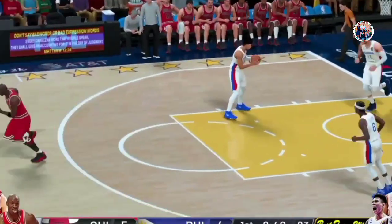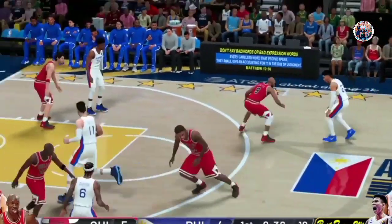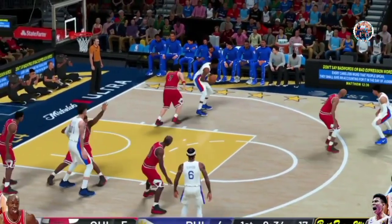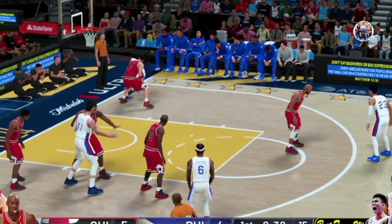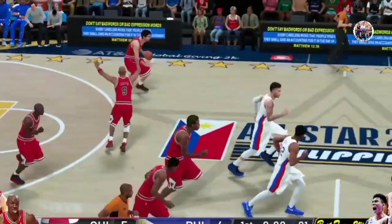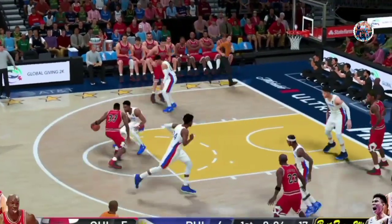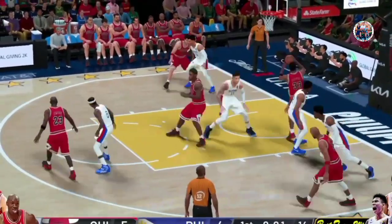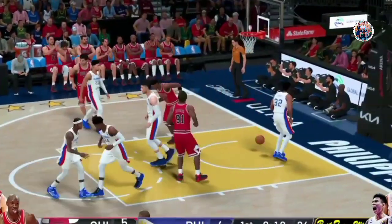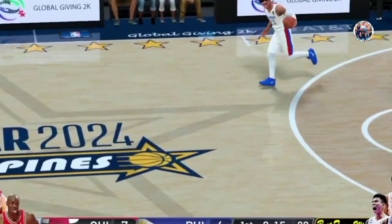And slam dunk by Jordan! That one rocked this arena. That's the kind of dunk that makes you think he's going to rip down the rim. Out to the right wing. Here's A-Train — no good on the shot. Now Chicago takes it the other way. Pass to Pippen. Drops in the layup for two. Not a bad beginning — three for four from the floor.